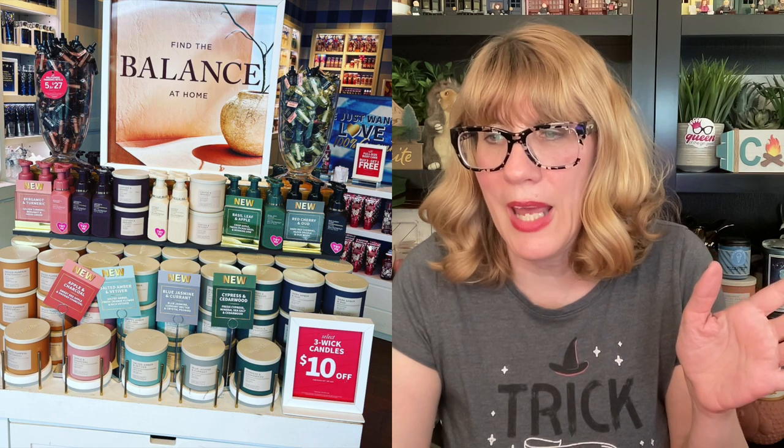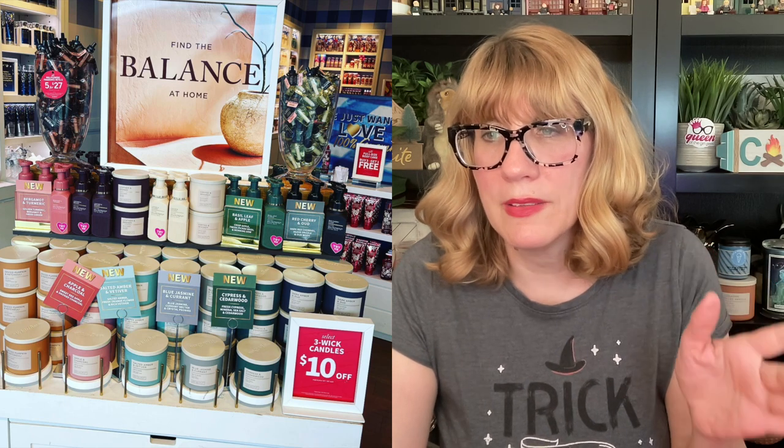Salted Amber and Vetiver — I think I smelled that one; it had almost like a summer scent, that was the turquoise one, and that's new. Then we have Apple and Charcoal which I'm burning, Dark Amber and Oud which is not new, and Coffee and Whiskey which I did get.